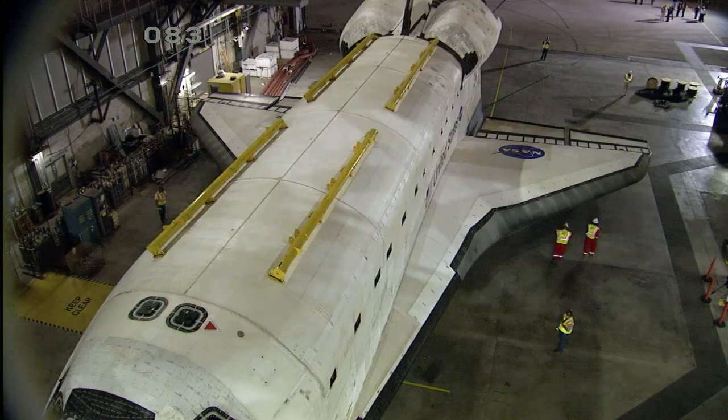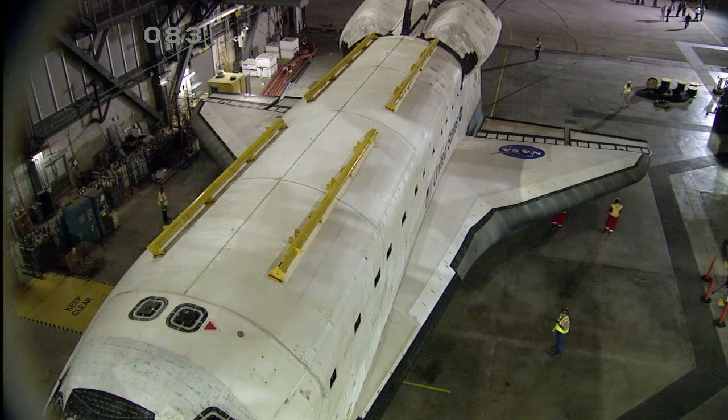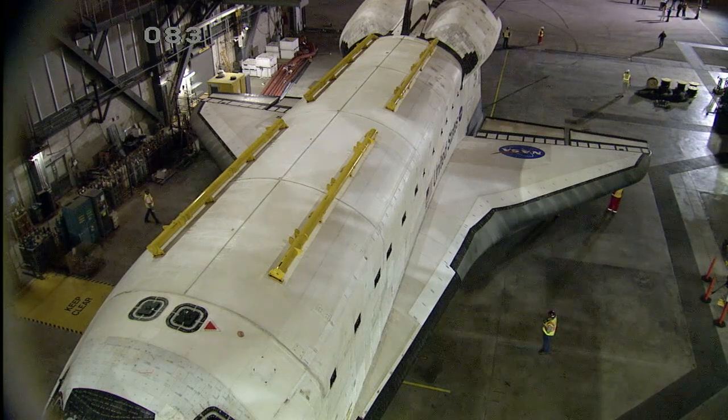Live from NASA's Kennedy Space Center in Florida, you're watching coverage on NASA television of the final movement of Space Shuttle Atlantis from NASA's Vehicle Assembly Building to its permanent home at the Kennedy Space Center Visitor Complex.